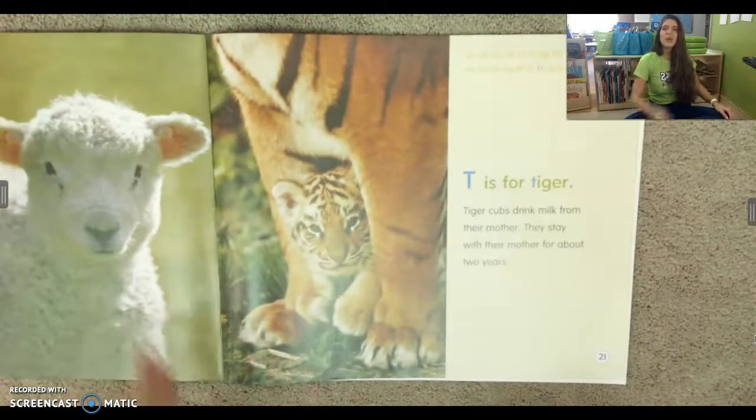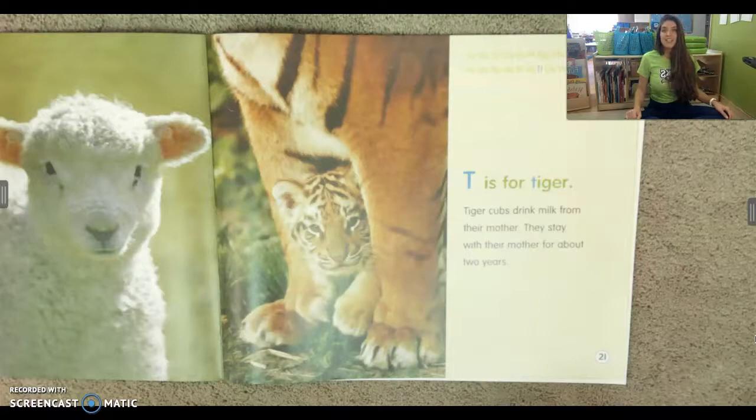T is for tiger. Tiger cubs drink milk from their mother. They stay with their mother for about two years.